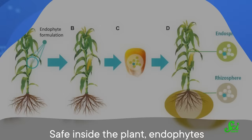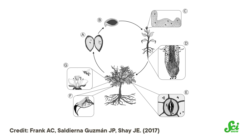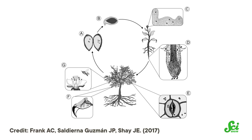Meanwhile, the endophytes multiply and spread, colonizing the leaves and tips of the shoot where flowers will eventually bloom. That way, they get incorporated into the egg, then the embryo, and eventually a seed, ready to start a new generation of plant-microbe friendship.